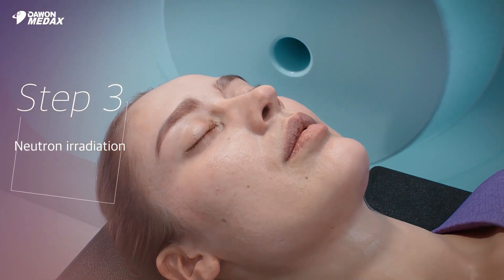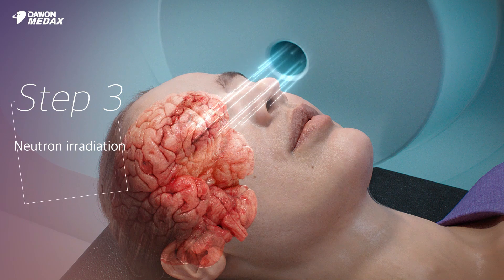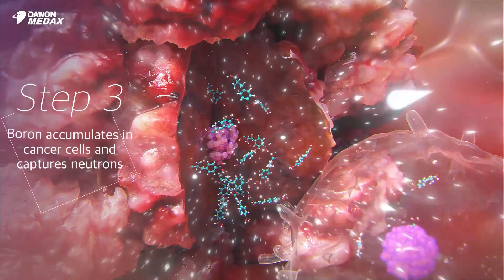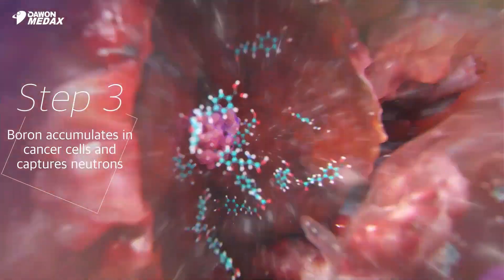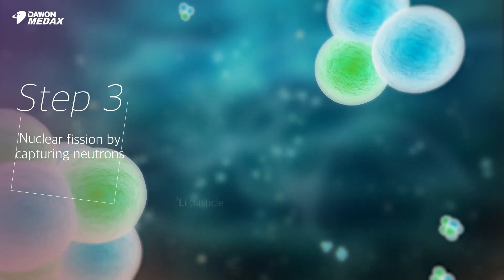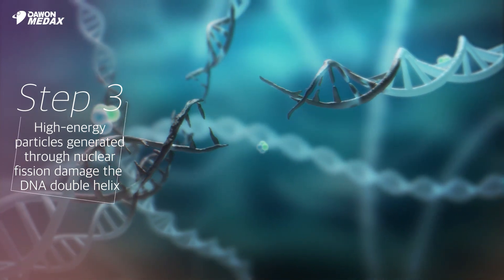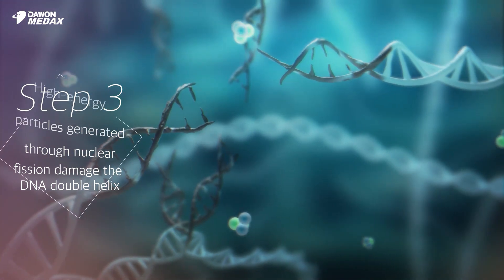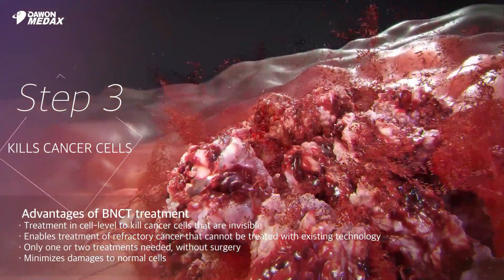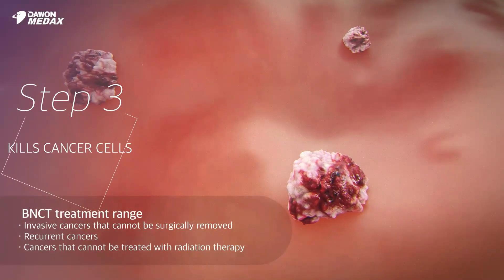Neutrons are precisely irradiated in the planned area of the patient on the treatment couch. When neutrons are irradiated in cancer cells, the boron accumulated in the cancer cells captures the neutrons to cause nuclear fission reaction. At this time, high-energy alpha and lithium particles generated through nuclear fission damage the DNA helix of cancer cells, resulting in cancer cell apoptosis. The range of high-energy particle radiation generated during this nuclear fission enables the treatment of infiltrated and dispersed cancers not easily identified by various imaging modalities.